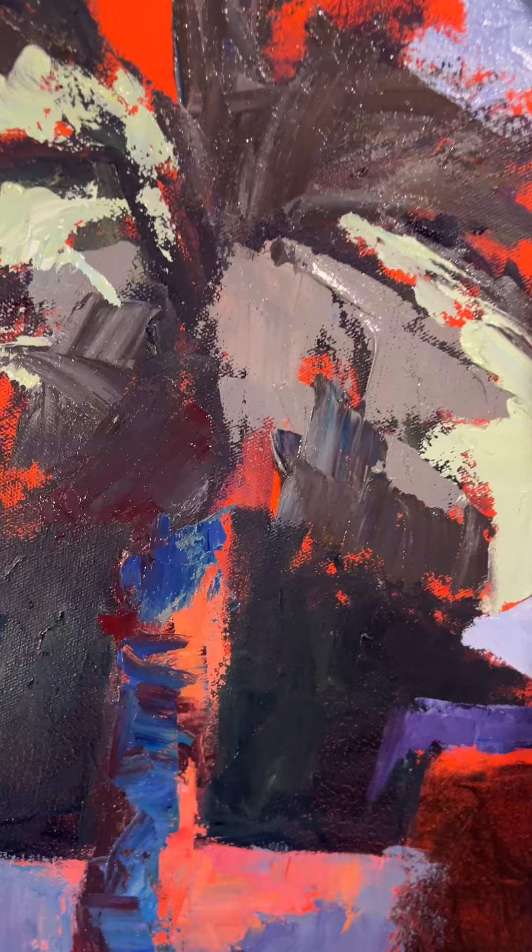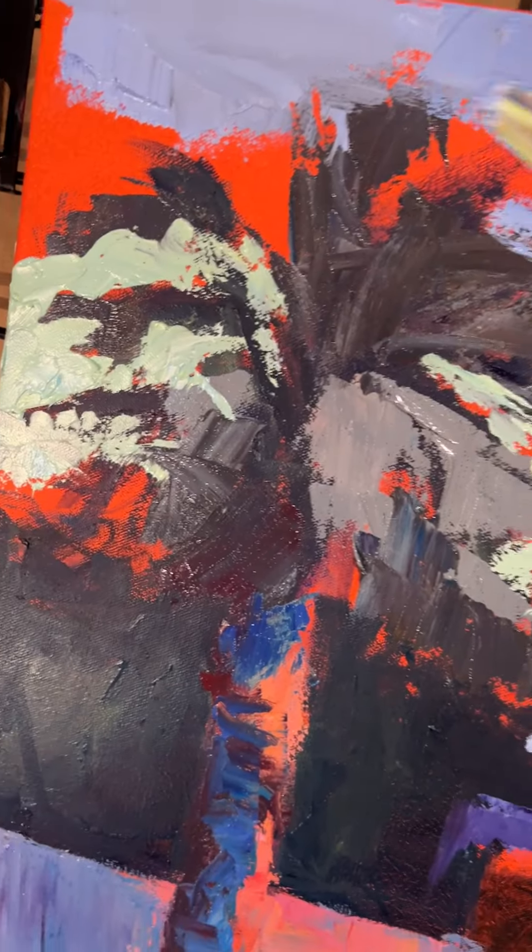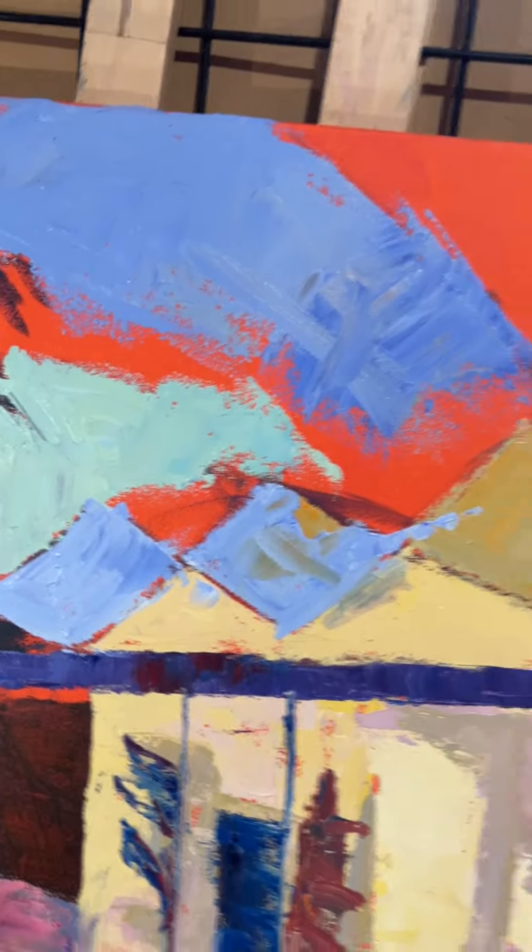I'll show it before it's completely done — maybe tomorrow. All right, hasta la vista. Happy Saturday!